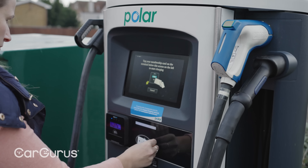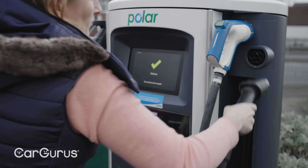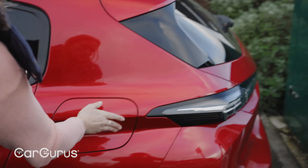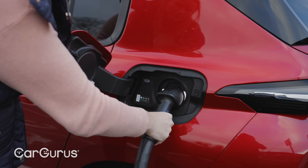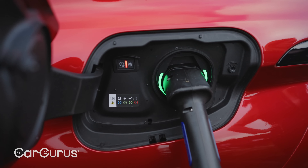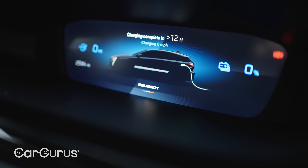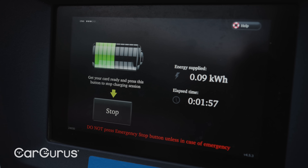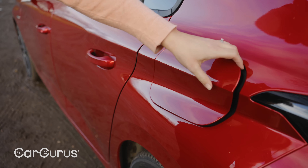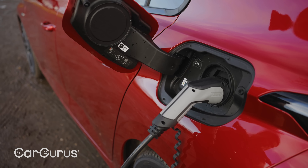When it comes to charging, the 308 hybrid doesn't charge as quickly as some rivals such as the Mercedes A-Class. Plug the Peugeot in via the type two socket at the rear and you'll get a full battery in around about four hours from a seven kilowatt home wall box, courtesy of the car's standard 3.7 kilowatt charging rate. Or you can pay extra to up that charging speed to get a full charge in under two hours. You'll also have to pay extra for a cable to plug into a three-pin domestic socket, which will fully charge the 308 in about seven hours.